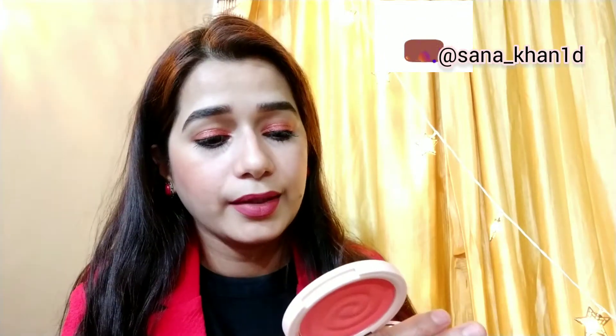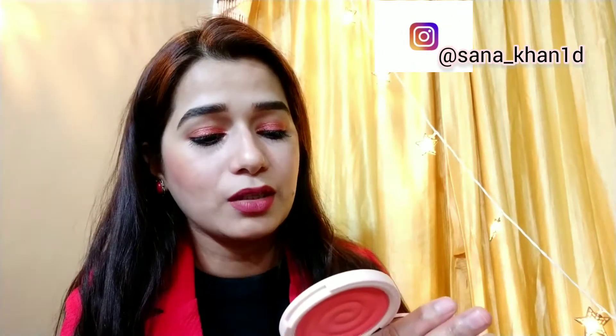I liked their compact powder — it's in the shade Snatched. Then I really liked this blush; it's a beautiful peach color in the shade Sweet Peach. I really like this blush, it is so pigmented. The blush retails for 645 rupees and has 9 grams of product. The compact retails for 495 rupees and also has 9 grams of product.